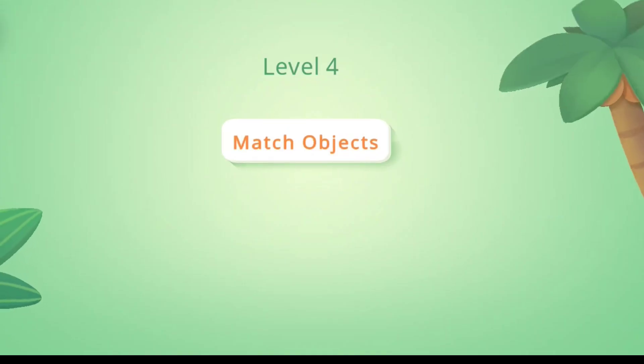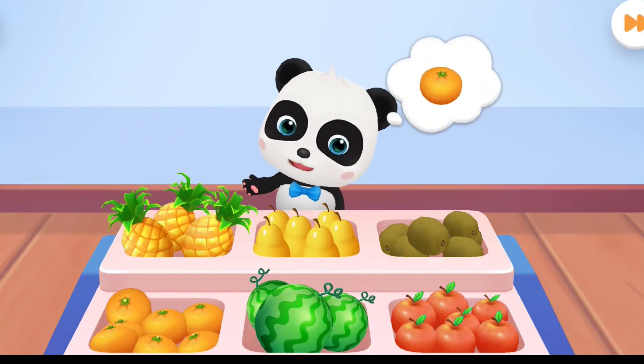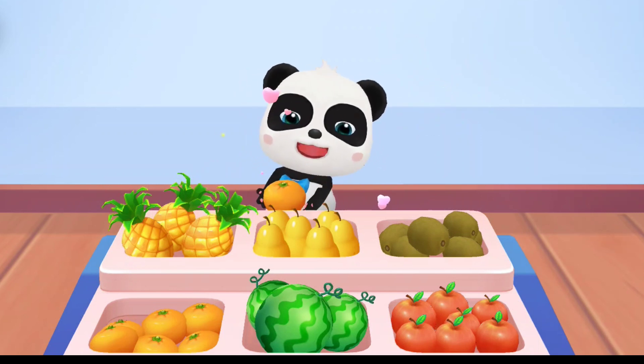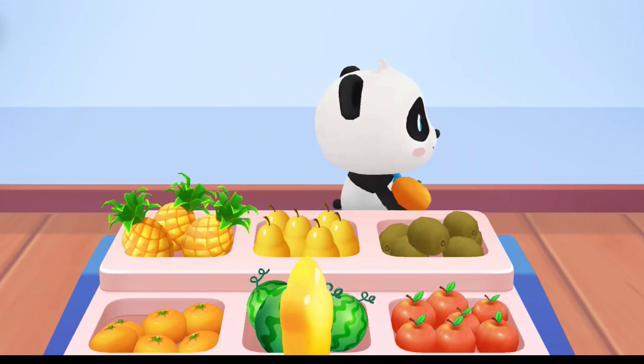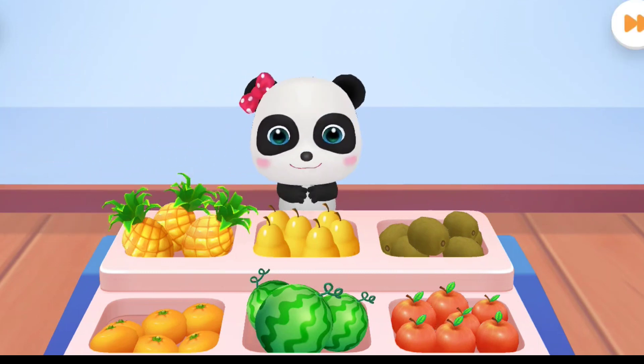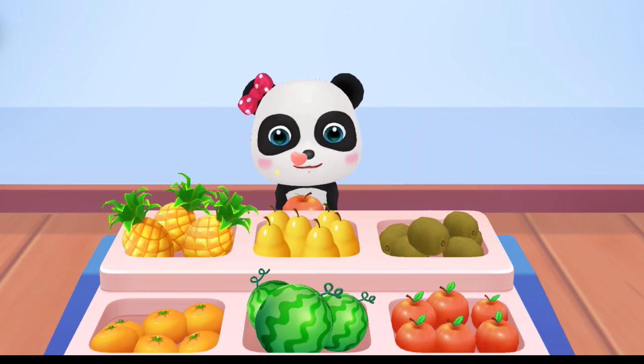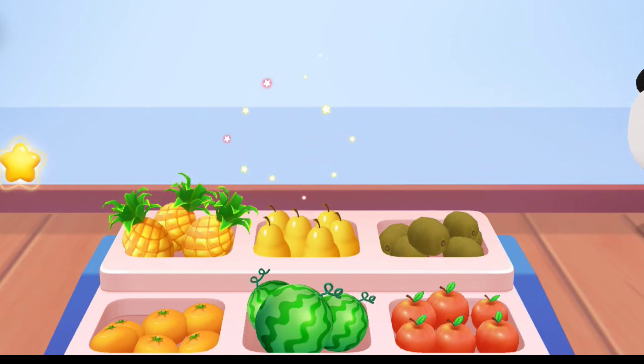Level 4. Match Objects. First question. Hello! I would like to buy oranges! Get the scores! Second question. Hmm... I'd like to have a... You are awesome!